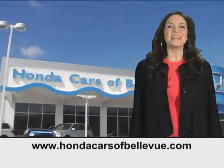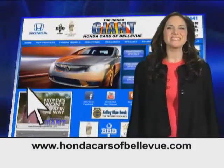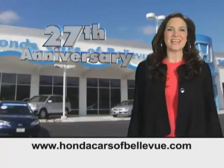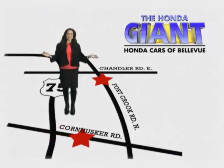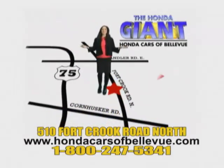Thanks Brian. Find this and many more quality pre-owned vehicles at hondacarsofbellevue.com, serving the heartland for 27 years, one happy Honda customer at a time. Honda Cars of Bellevue, one small step off the Kennedy freeway.